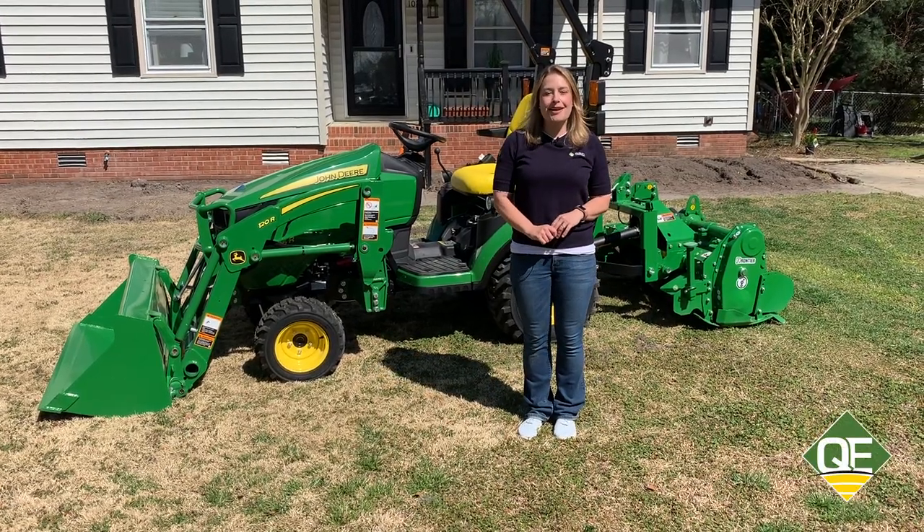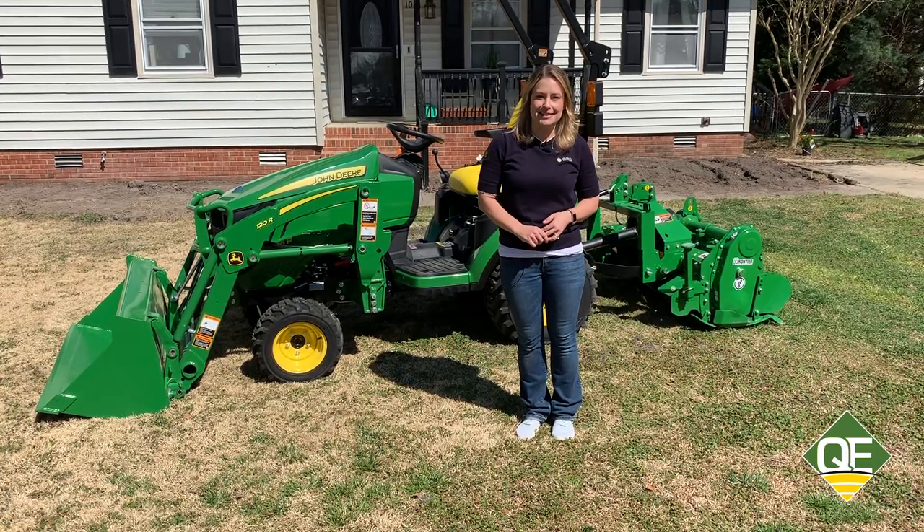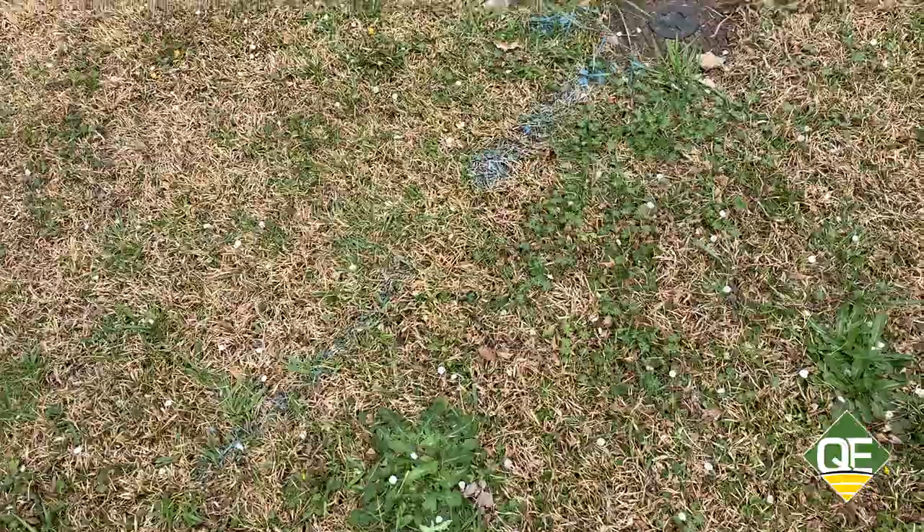Hi all, I'm Kristen Day with Quality Equipment and I'm here to show you how one of our gardening packages can make home landscaping projects easy. Now before you dig, make sure you call 811 to have utility services mark off underground lines.